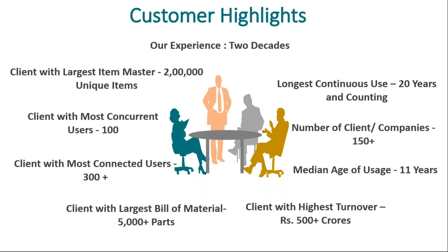The largest customer we have has about 200,000 unique items in the part master. On average, they have about 5,000 items in their bill of material. By now, we have more than 150 manufacturing companies who have been using our ERP for a long period of time. The largest customer is doing about 500 plus crore of turnover. This is the history of the product and the organization.